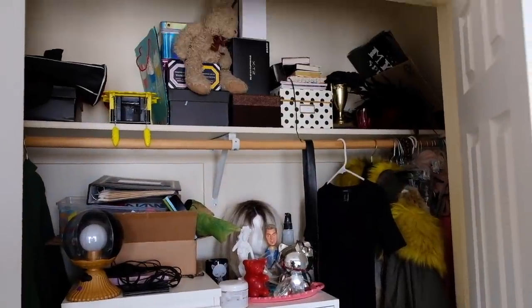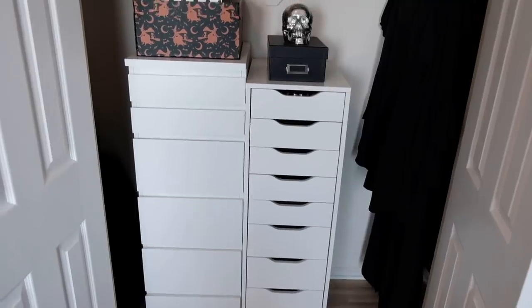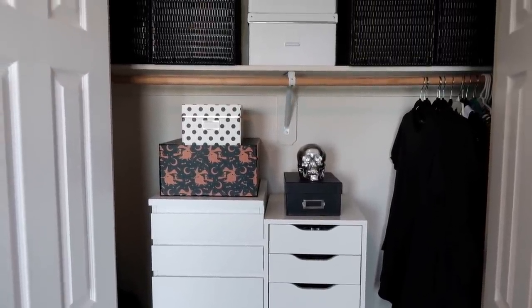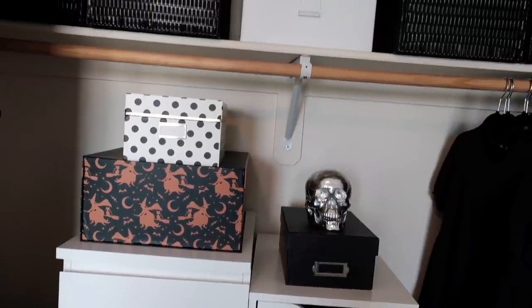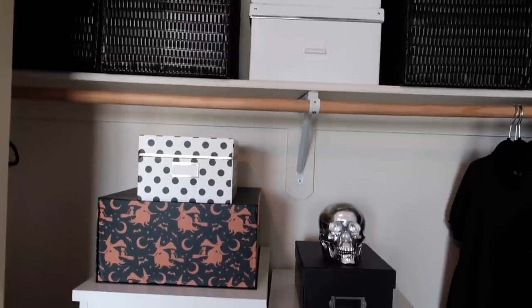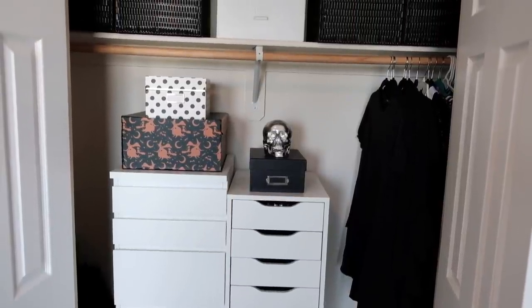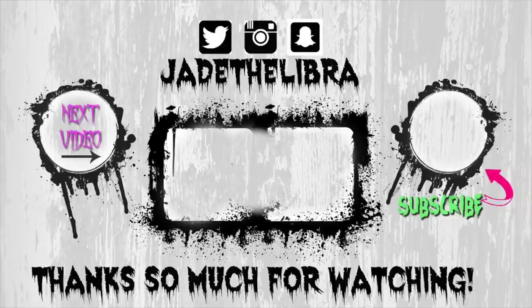Here is the before and after — the closet isn't the worst space in my house, but the after just feels so much better. It's organized and clean and doesn't feel cluttered. That's it for this video! If you enjoyed cleaning out my office closet with me, give it a thumbs up and say 'hey ghoul hey' in the comments. Let me know what room or project you're currently decluttering — I always love hearing what you guys are working on. Thanks for watching!